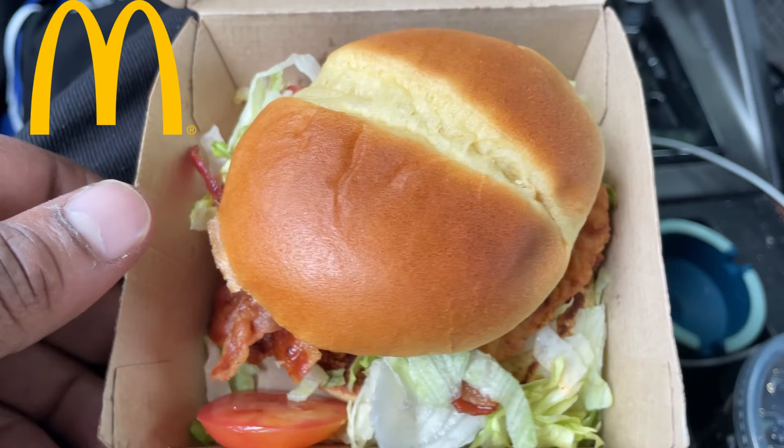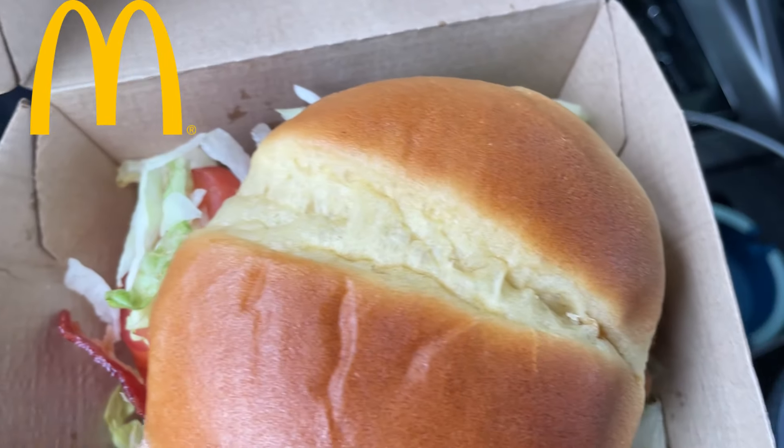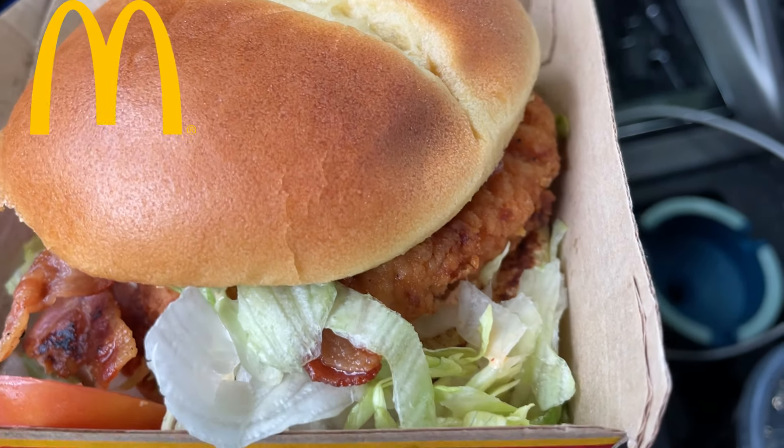So they got that Bacon McCrispy — Bacon Ranch. Comes with bacon, tomatoes, lettuce. This is the deluxe version. They got the pickles removed off, on a nice crispy little patty. But man, is it me or are McDonald's sandwiches getting smaller and smaller?